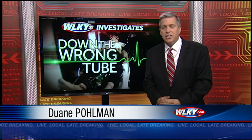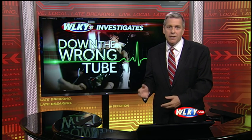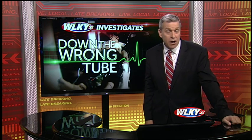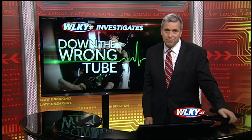Tonight, we take a closer look at just how effective the dashboard is and why the state doesn't mandate using it in its EMS protocol. Much more as we continue our exclusive investigation, 'Down the Wrong Tube.' I'm Dwayne Pullman. I'll see you back here on WLKY News at 11.